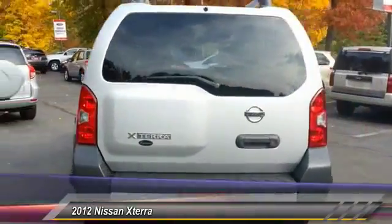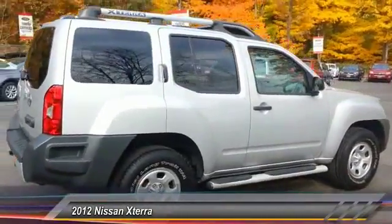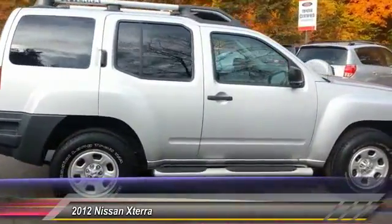This vehicle has less than 35,000 miles. Here are some of this vehicle's great options: stability control, traction control, anti-lock braking system,